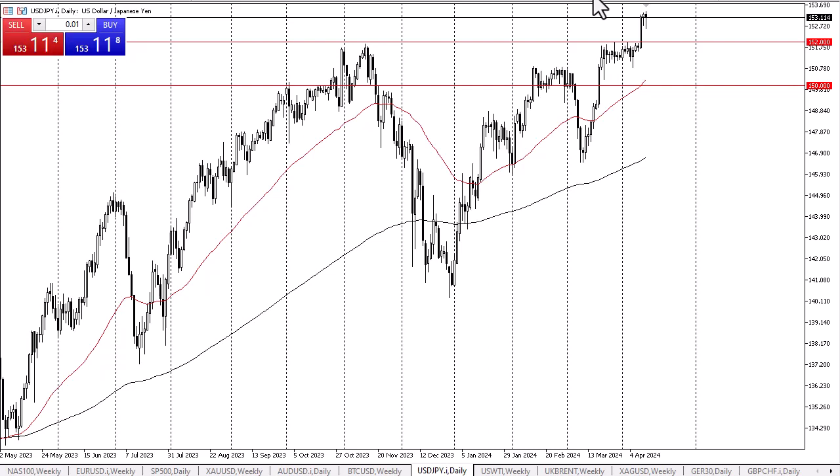Just a couple of days ago we saw a major breaking of a ceiling in this market in the form of the 152 yen level. With that being the case, I think you've got a real shot at this market taking off to the upside. The way it behaves on each dip tells me there are plenty of people willing to get involved and looking to pick up a little bit of value when it comes to the greenback.